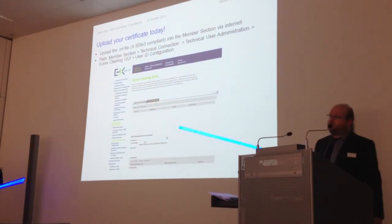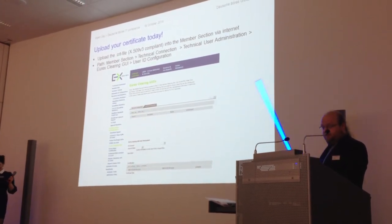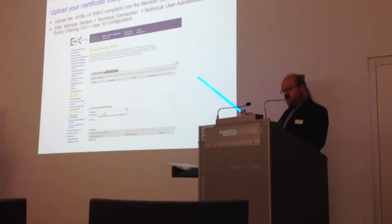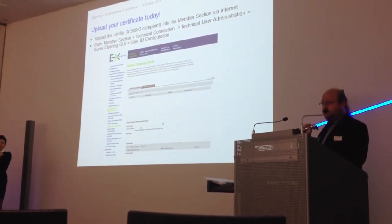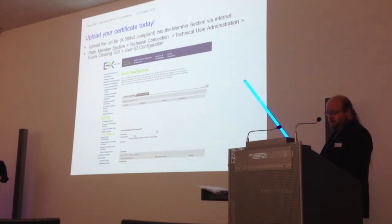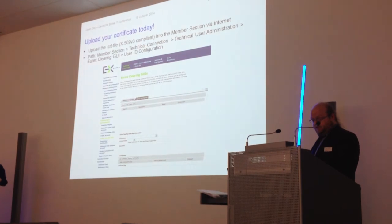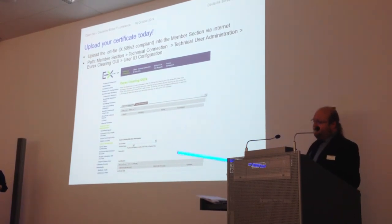Upload your certificates today. The CRT file that you have created has to be uploaded to our member section over the internet. You will reach the relevant page by going via the technical connection — you can see it on the screen — directly from the member section, then to the technical user administration and Eurex Clearing GUIs. Our pages will not accept anything other than the CRT file. Please make sure to note that the account name has two parts: the member ID, which can be selected from the drop-down menu, and also a free text field. This free text field is used to write in the combination for the member or vendor ID — for example, ABCFR for the member ID and GUI123 — then click on Add Certificate.